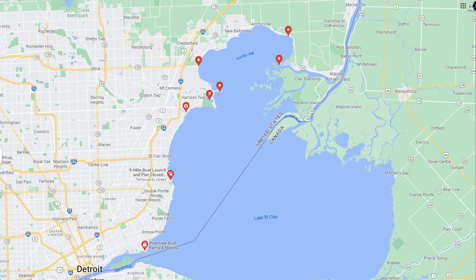Regardless of your destination on the U.S. side of Lake St. Clair, there's a boat ramp within reasonable proximity. Here are the boat ramps we're going to concern ourselves with today. I've left out all boat ramps that aren't open to the general public.